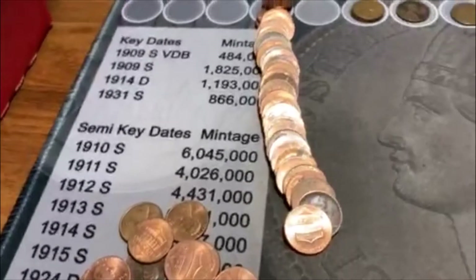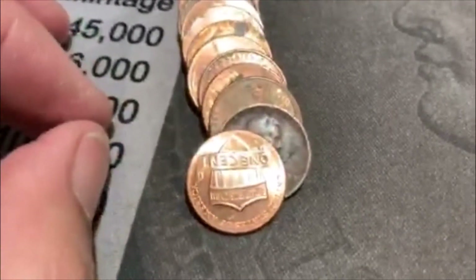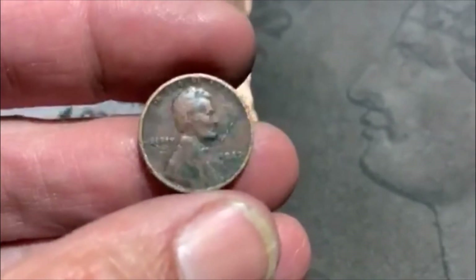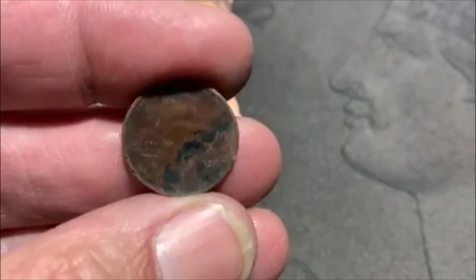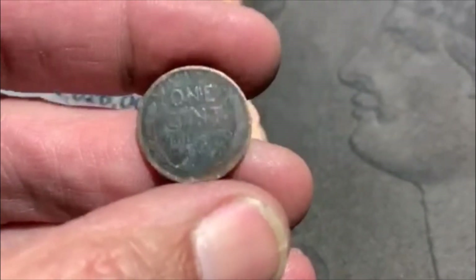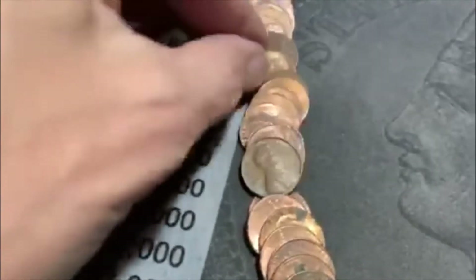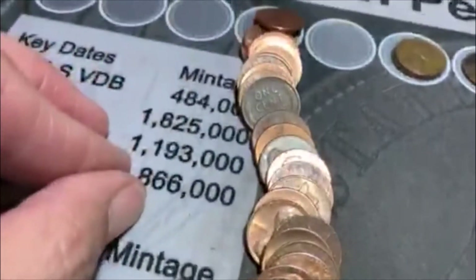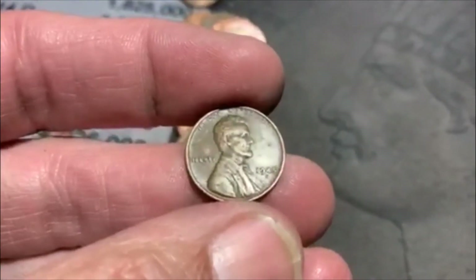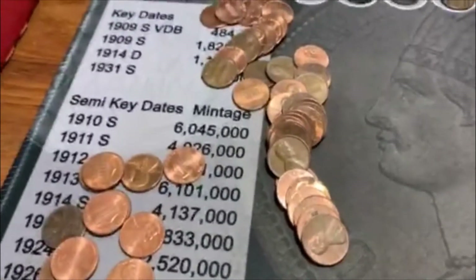All righty guys, we're on roll 34. We've been on another dry spell. It's been hit and miss, but we've got ourselves number five. And look at that — we got an oldie. It's a little beat up, but we got ourselves a 1927 Philadelphia. Yeah, it's seen better days, but it's an oldie — we'll take it. That would be number five of the box. Oh, we got another one back there — number six. And that is going to be a 45S. Maybe that means this box is going to heat up. Let's hope so. We'll be back.